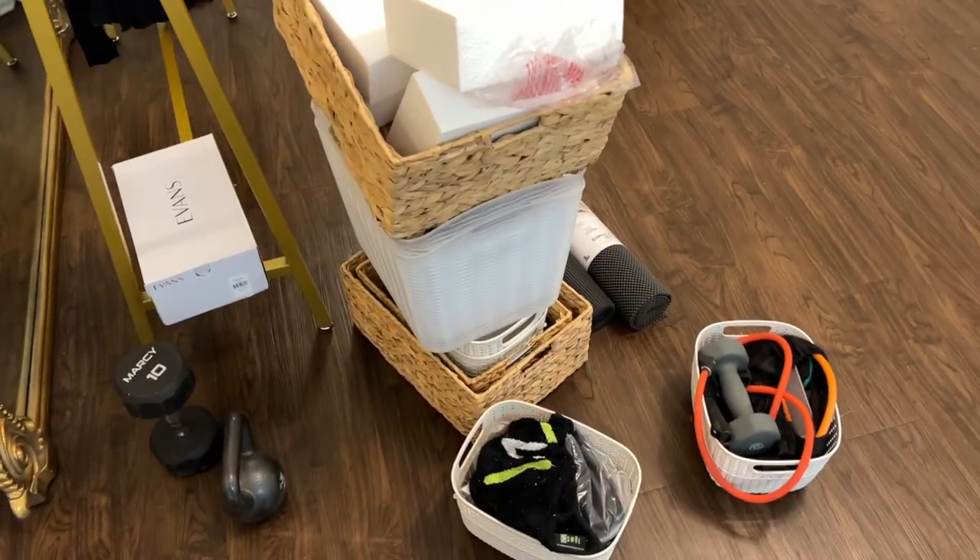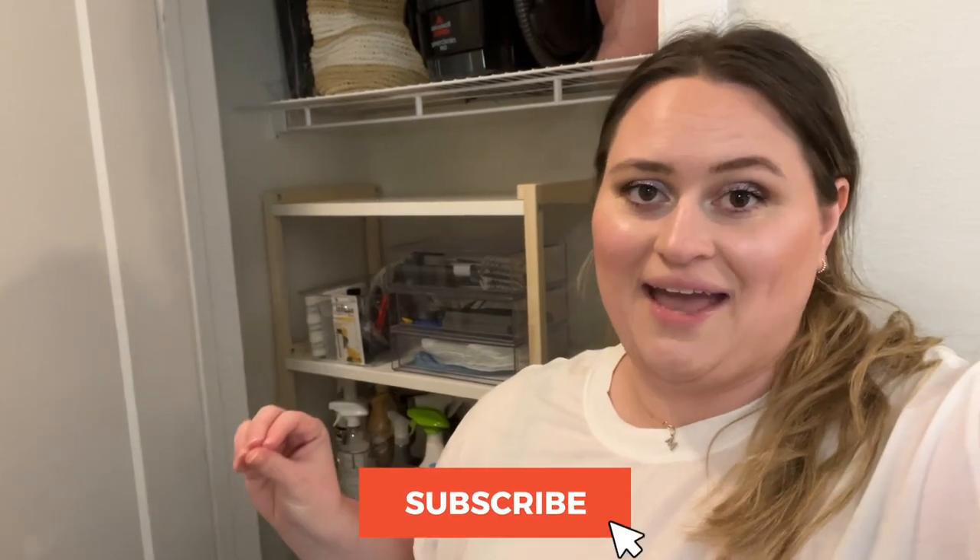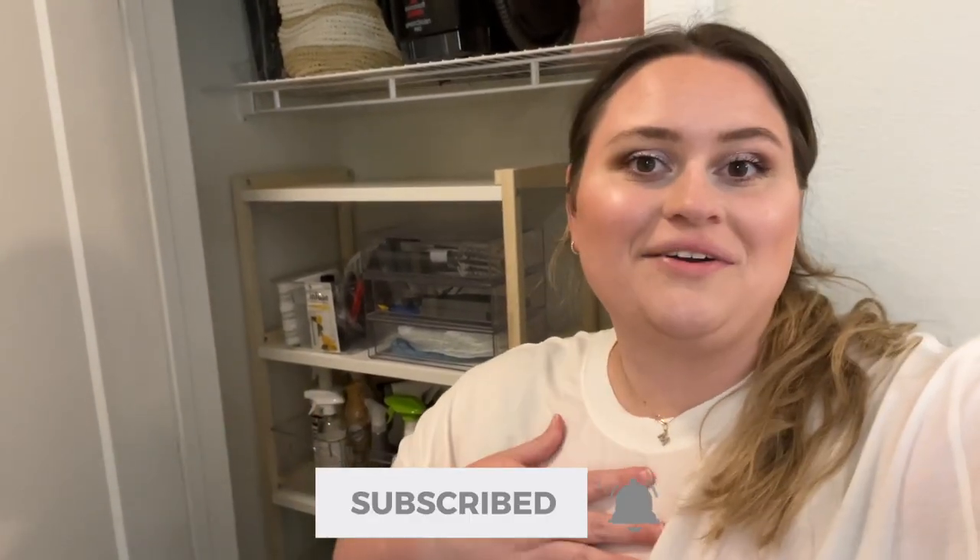We are all done! That is it — we have finished organizing everything, and it is such an improvement from what it looked like before. It is so functional now. Before, my cleaning supplies were in random bins stacked on top of each other and it was a pain to clean anything. Thank you guys so much for watching, I really appreciate it and I will see you in the next video. Bye!